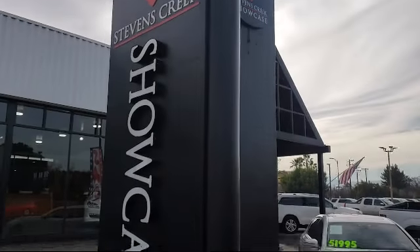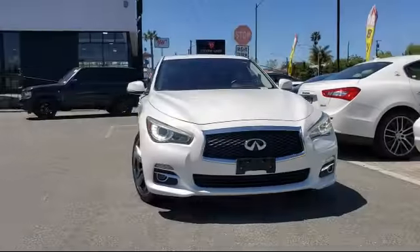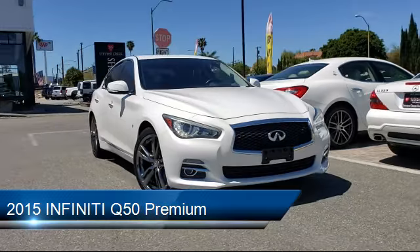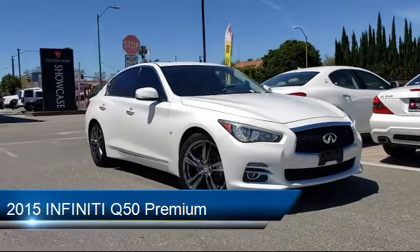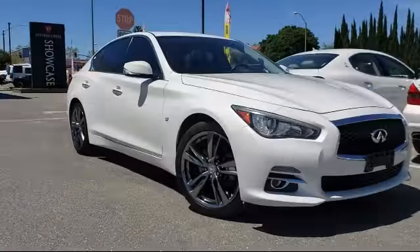Welcome to Stevens Creek Showcase, the area's premier destination for quality pre-owned vehicles. Here's a look at another one of our great vehicles from our inventory, which comes equipped with many standard and optional features, and has less than 35,000 miles on the odometer.